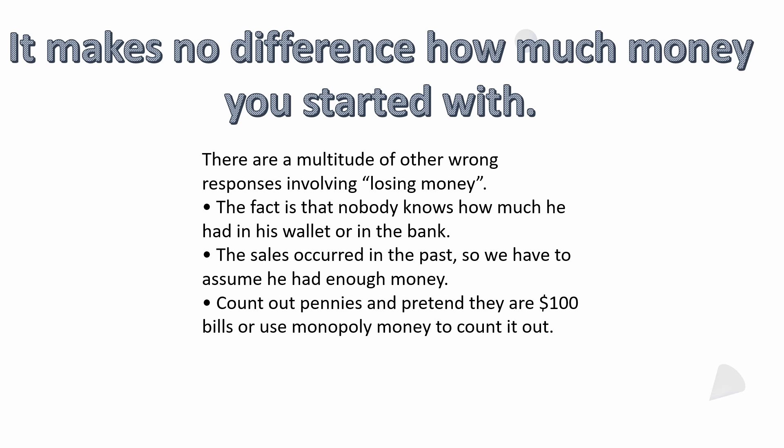There are also wrong responses involving losing money. I've seen some answers where people say he lost $100 — I don't know where they're getting that from; they're not doing the math. Keep in mind, nobody knows how much money this person had in his wallet, in the bank, or sewn in his mattress. The sales occurred in the past, so we have to assume he had enough money or was able to borrow it with no interest.